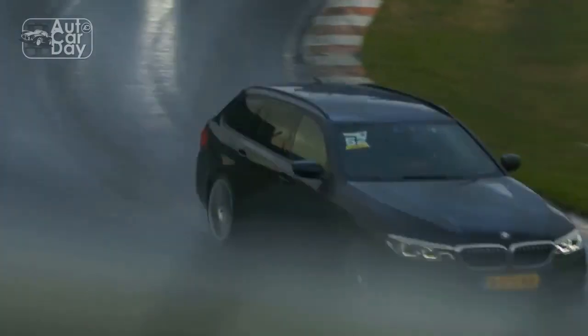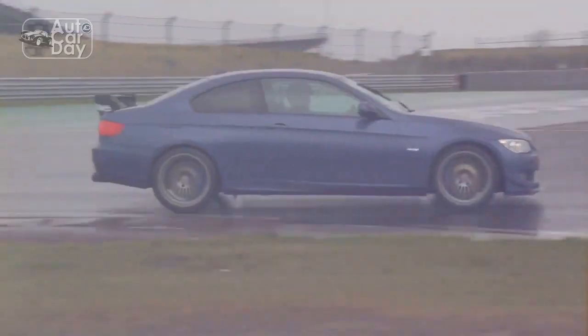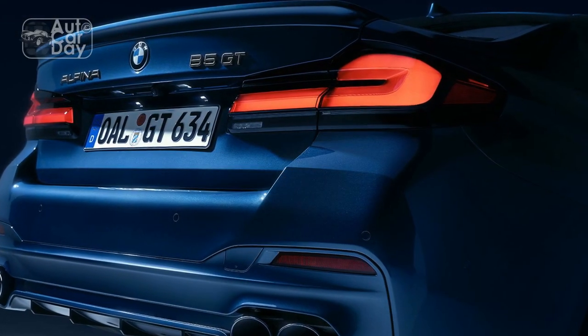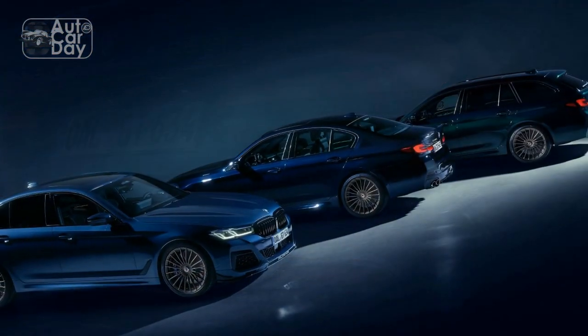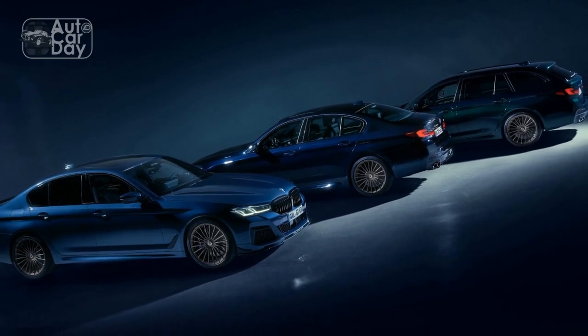Cutting-edge Technology: The 2023 BMW Alpina B5 GT embraces a wide array of cutting-edge technologies that redefine the driving experience. The infotainment system features a large touchscreen display offering seamless connectivity, navigation, and multimedia options. Advanced driver assistance systems such as adaptive cruise control, lane-keeping assist, and automatic emergency braking contribute to both safety and convenience.